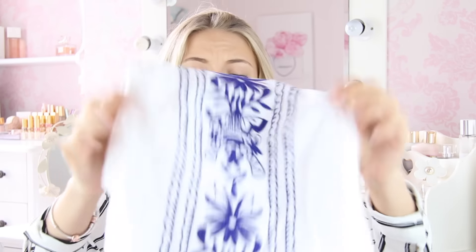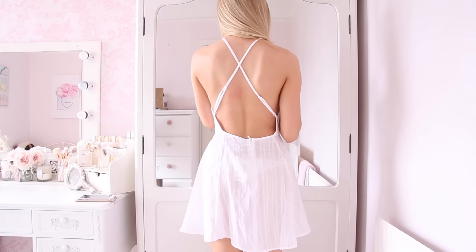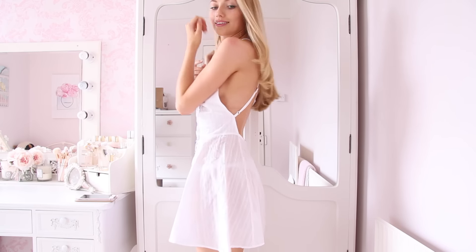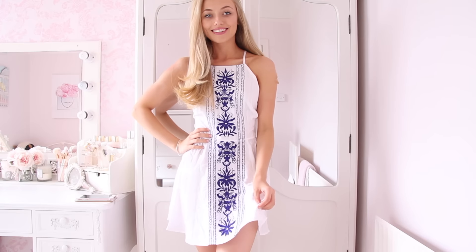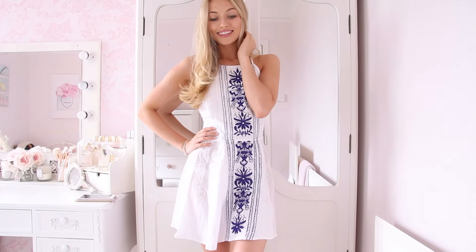This is another one fulfilling my Greek fantasy — it's another white and blue embroidered dress. I'm aware they look exactly the same, and maybe I won't keep both, but I probably will. I love this one even more than the other because it has a high neck and is totally backless. It's just like the perfect dress for holiday. It's also quite linen-y — 100% cotton — so it feels really nice. A really young, carefree summer dress but still really sophisticated and pretty.